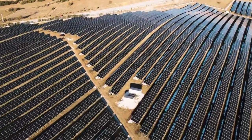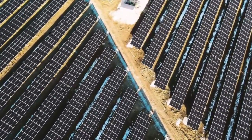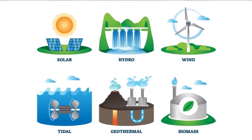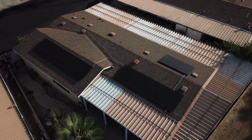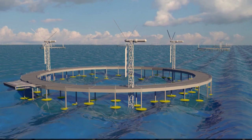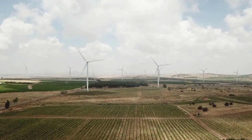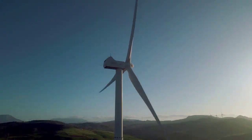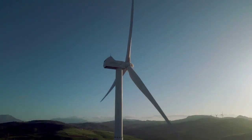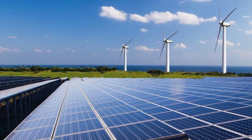Blocking the water flowing in from the Atlantic would cause the Mediterranean Sea to decrease by 1.65 m — 5.4 feet — each year. But we wouldn't want to drain the entire thing dry. Instead, we could split the sea into a couple of different water levels, with the middle one being completely dry land. This would allow us to install a hydroelectric dam at the Strait of Gibraltar to produce much-needed renewable energy for Europe and Africa.